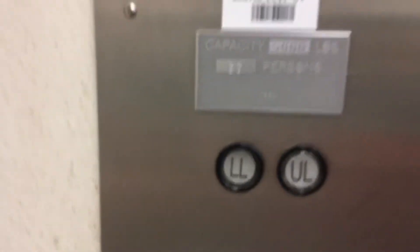It's a big elevator. Here we go. The floor indicator light has burned out.